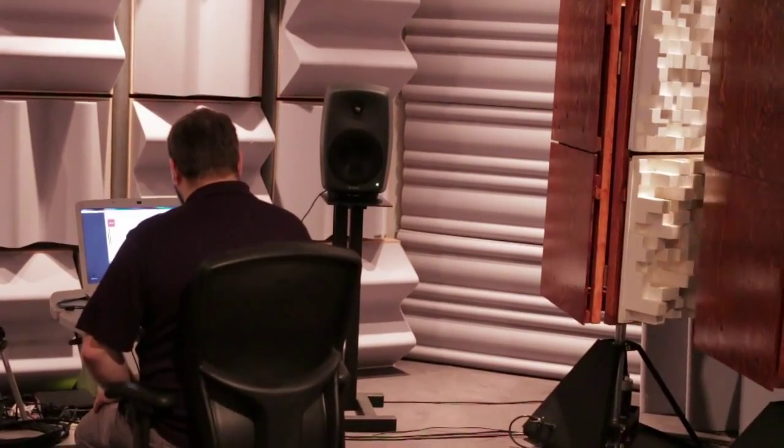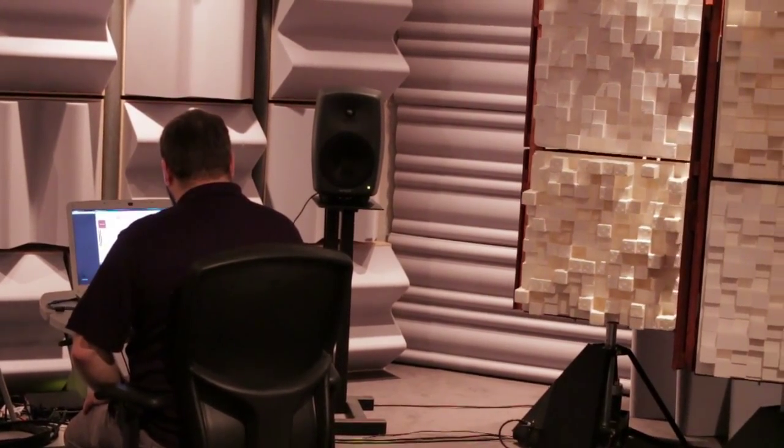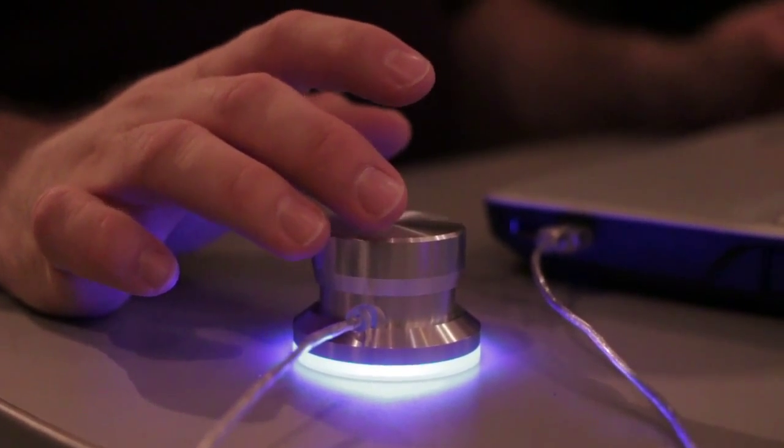We're here in the spatial audio lab of CIRMMT, which is the Centre for Interdisciplinary Research in Music Media and Technology. It's on the eighth floor of the new music building here at McGill University, and what we're testing for is how different acoustic treatments affect a sound recording engineer as they go about one of their daily tasks.